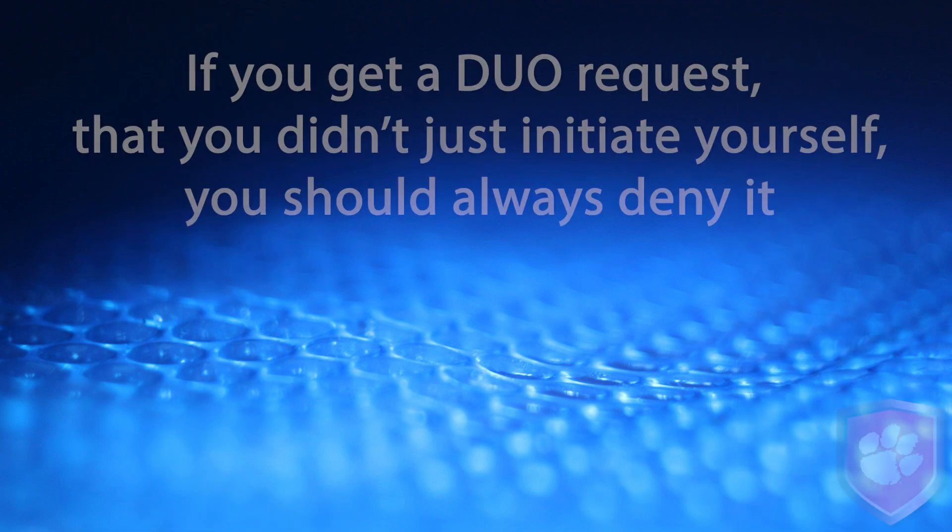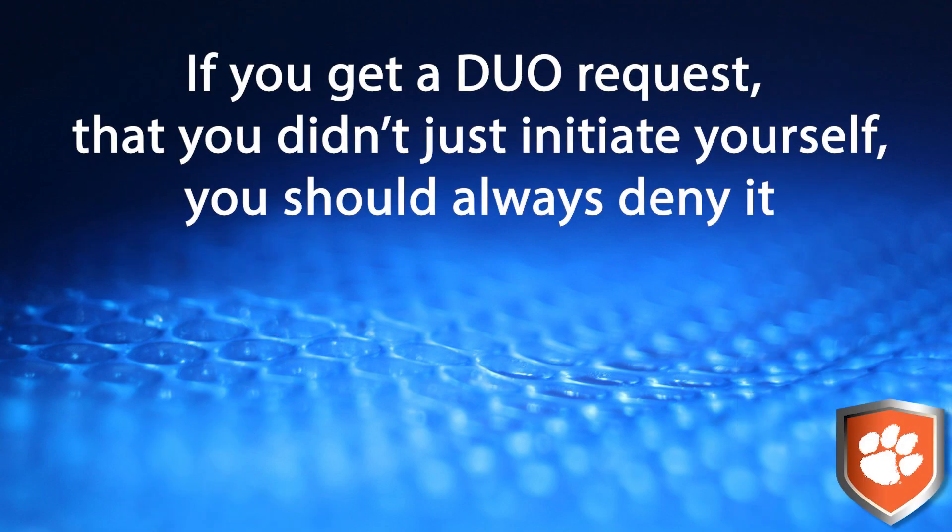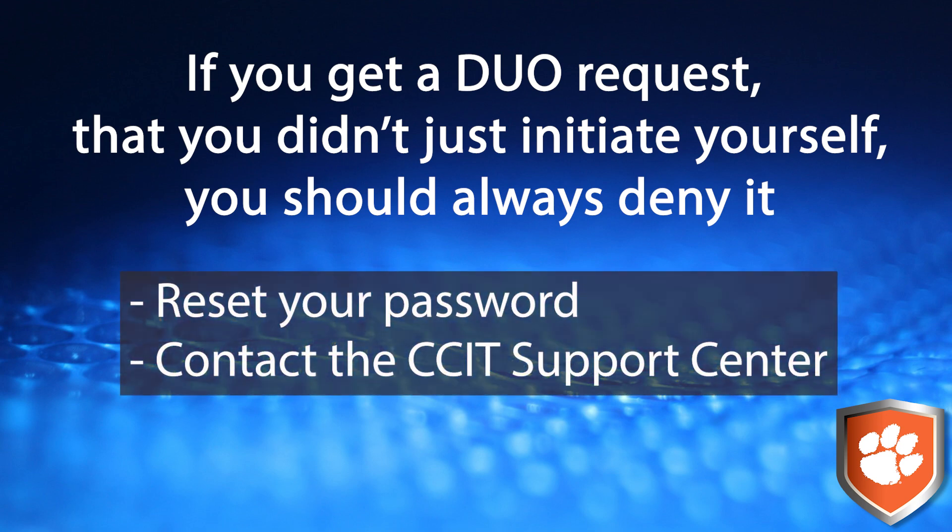So remember, if you get a Duo authentication request that you didn't just initiate yourself, you should always deny it. You should reset your password immediately, as well as contact the CCIT Support Center for assistance.